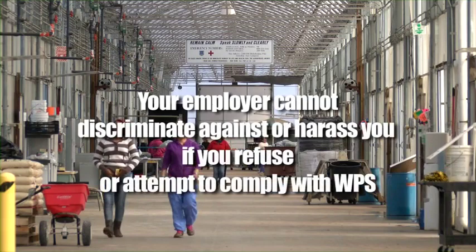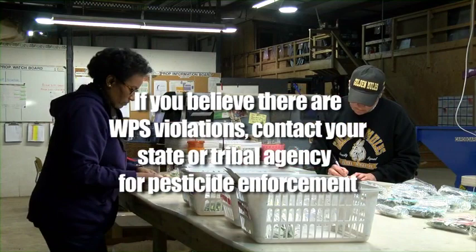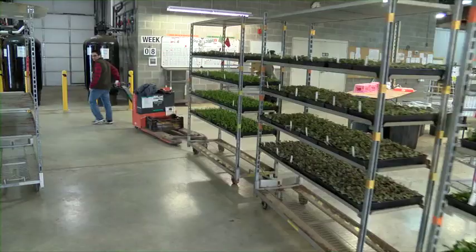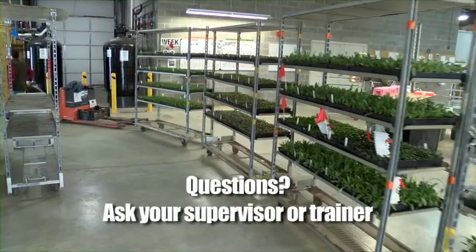If you believe that there are violations of the WPS taking place at the greenhouse, you can contact your state or tribal agency for pesticide enforcement listed on the pesticide safety information display at the central location. If you want a copy of the pesticide application information and safety data sheets, you can ask for them yourself, or designate in writing a representative to get that information for you. Talk to the trainer for how to designate the representative. Thanks for watching. If you have any questions or concerns about the information we just shared, now is the time to ask the trainer. Get the answers you need in order to do your job to the best of your ability.